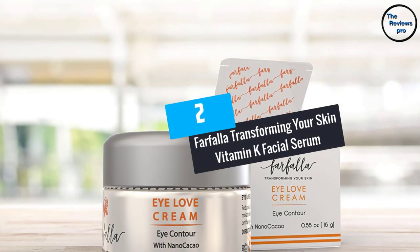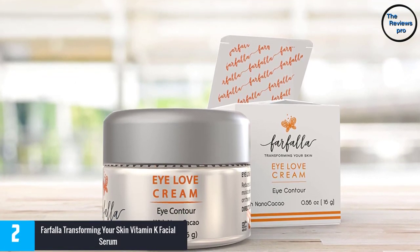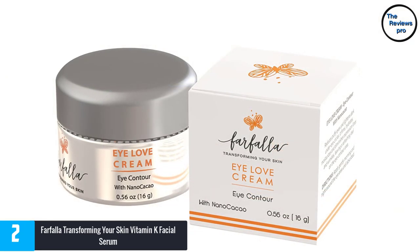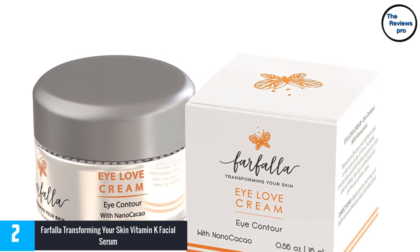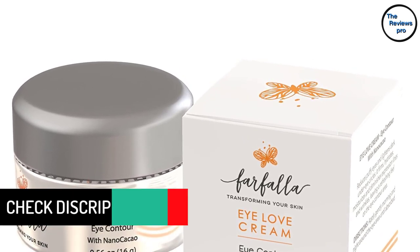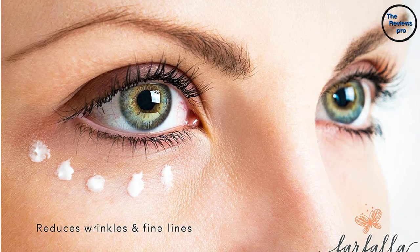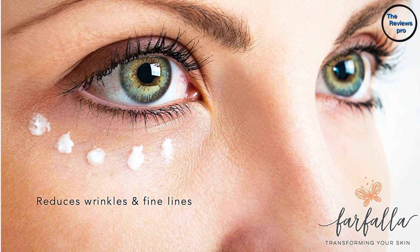At number 2, Farfalla Transforming Skin Vitamin K Facial Serum. How does it feel having dark spots under your eyes and wrinkles all over your face? Farfalla facial product is a transformative product that can be used by anyone, whether young or old. It prevents the formation of fine lines, dark circles, and wrinkles, while also reversing existing facial damage. It boosts the production of collagen and elastin, facilitating skin tonicity, firmness, and lubrication.